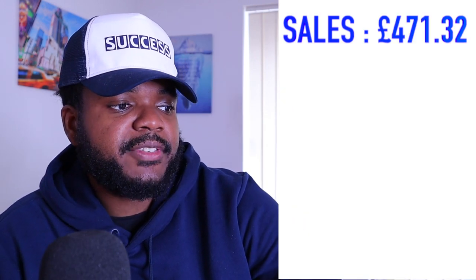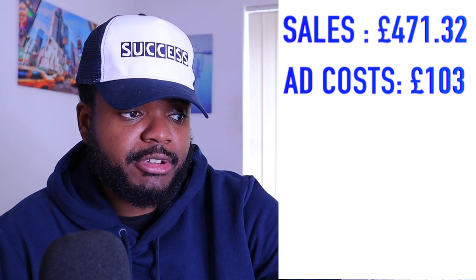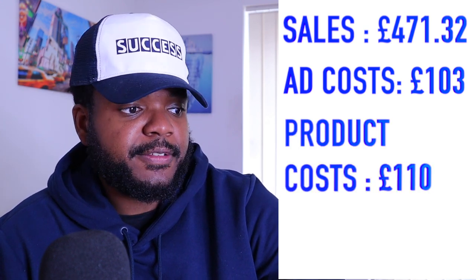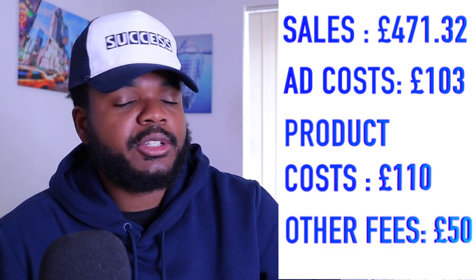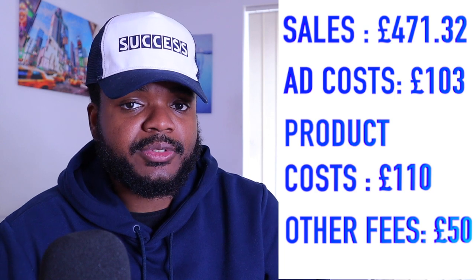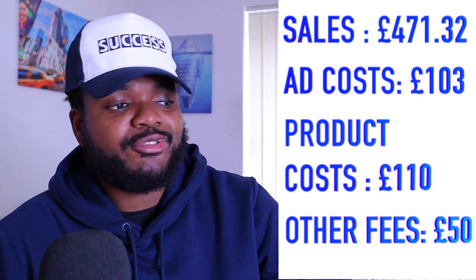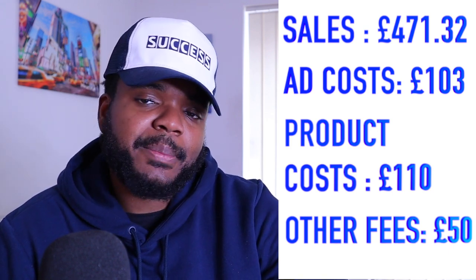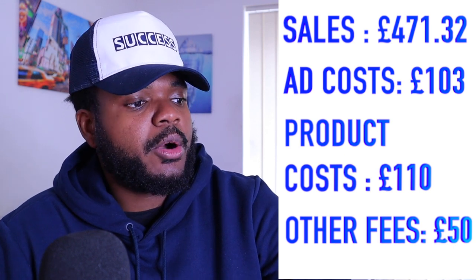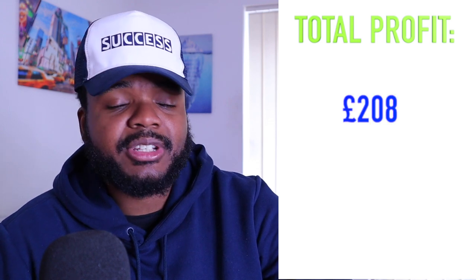Let me pull up the full results. The sales came to around £471.32. The ad cost came to £103. The product cost came to £110. The fees — including Shopify fees to process transactions, the monthly fee, and the domain — came to around £50. All of those costs added up, which means the total profit came to £208.